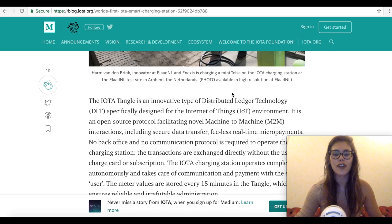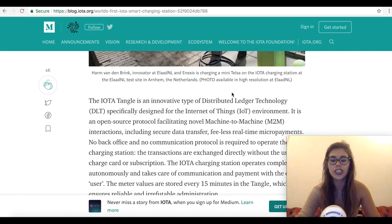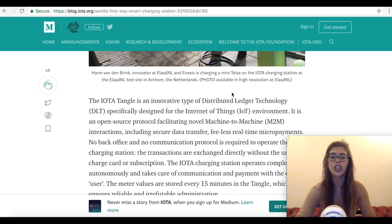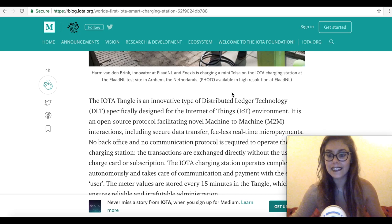IOTA has demonstrated that it is way ahead of the curve on machine-to-machine communications. As more smart chargers launch across the world, demand for IOTA will skyrocket. Given that electric autonomous cars look set to be the next revolution in the automobile industry, IOTA has one of the biggest use cases in all of crypto — especially considering that recent research shows almost 60% of the top 100 cryptos don't actually have a working product.